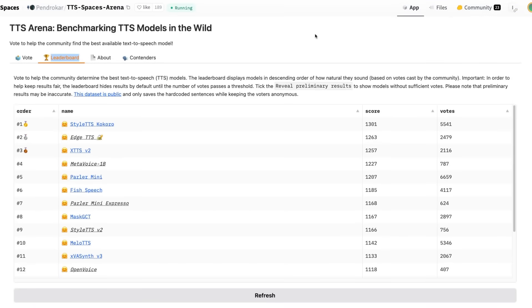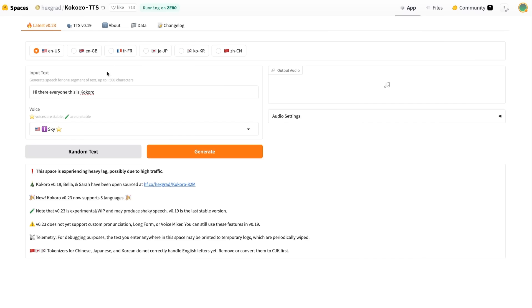If we look at the leaderboard on the TTS arena, we can see that Kokoro is by far the number one best-ranked TTS system — obviously among those that are open and whose weights you can actually access. There is a HuggingFace space up where you can try this out.